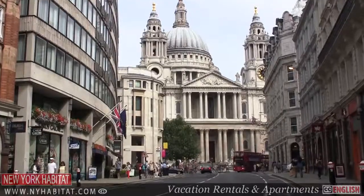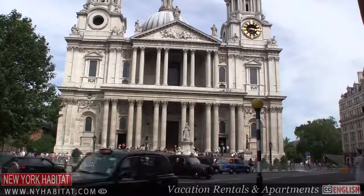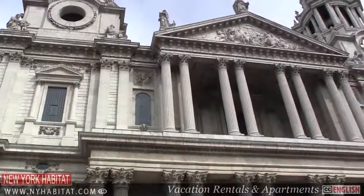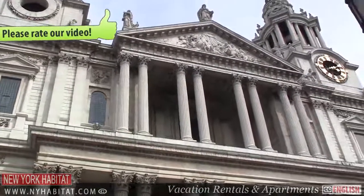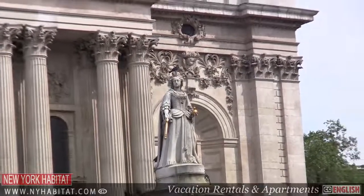St. Paul's Cathedral is one of London's most recognized landmarks. Victim of the Great Fire, St. Paul's was rebuilt in the 1600s and is the final resting place of some of England's greatest figures, including Sir Winston Churchill, Lord Nelson and the Duke of Wellington.